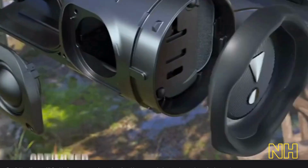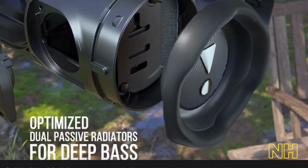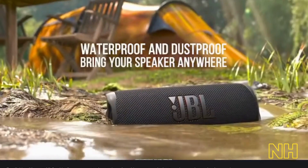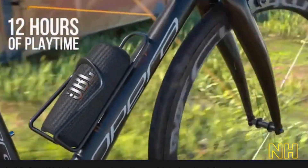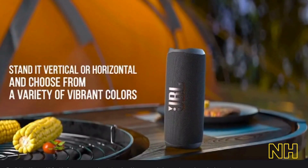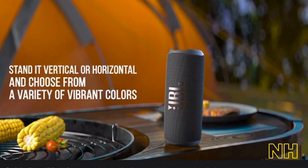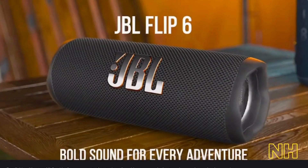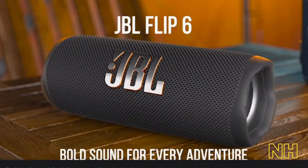It also features JBL Party Boost, which allows you to connect to other JBL speakers for an even bigger sound. With the JBL Flip 6, you can create an instant party wherever you go. With its powerful sound, long battery life, and durable design, the JBL Flip 6 is the perfect portable speaker for music lovers who want to take their tunes with them wherever they go.